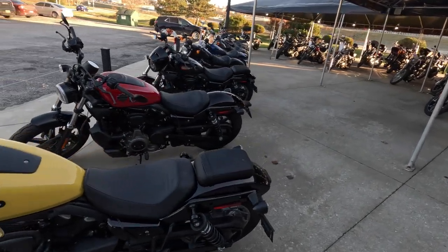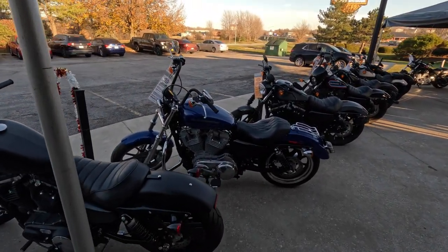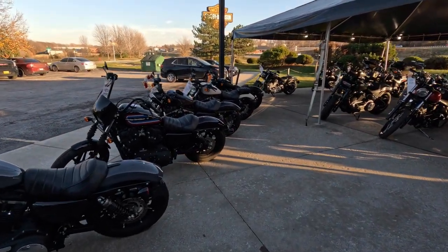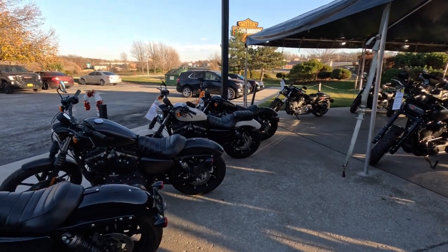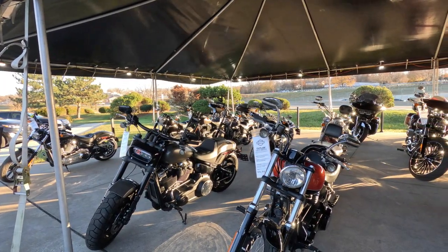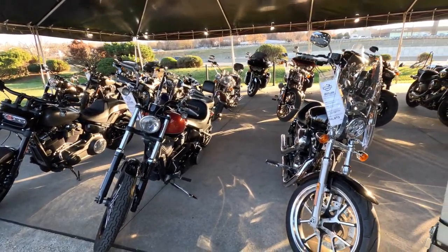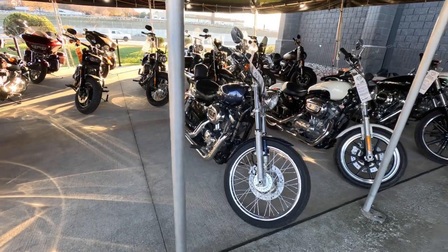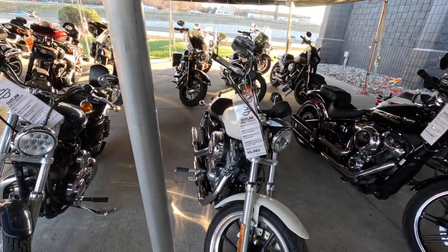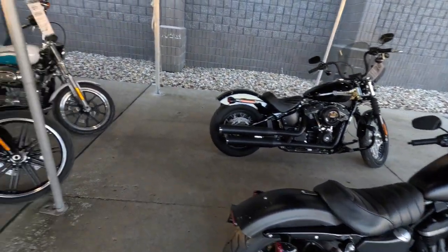For you new riders, they've got Nightsters, 883s, Street Bobs, Super Lows — all up and down the line here. And you've got some Softails, Softail Blackline — I've never heard of that one, but that is a good-looking bike. Super Lows. I mean, where else can you buy a Harley-Davidson for $7,000? Ladies, if you're looking for a bike to start off with, something like this would be a great way to go. Got another one up there that's kind of cholo'd up.